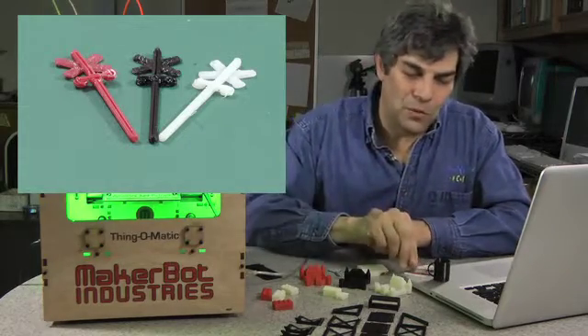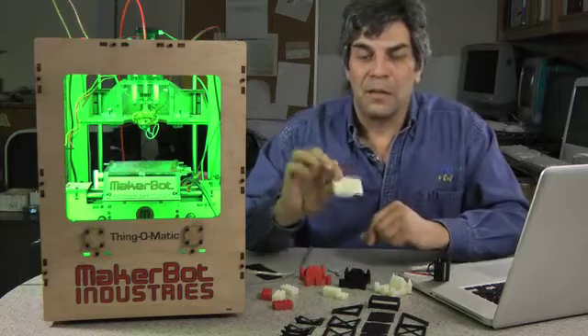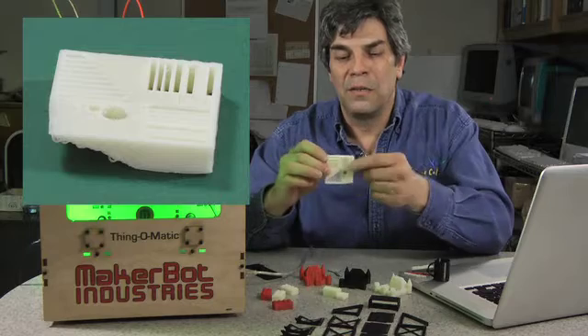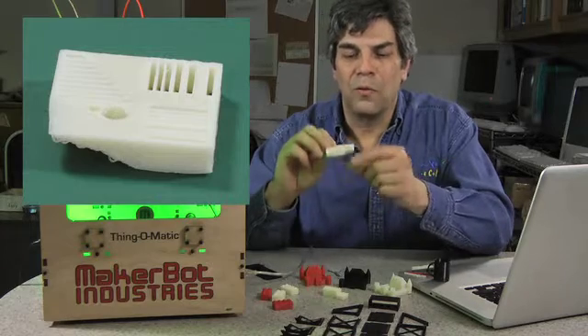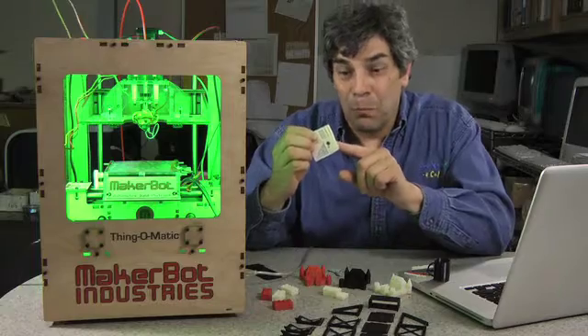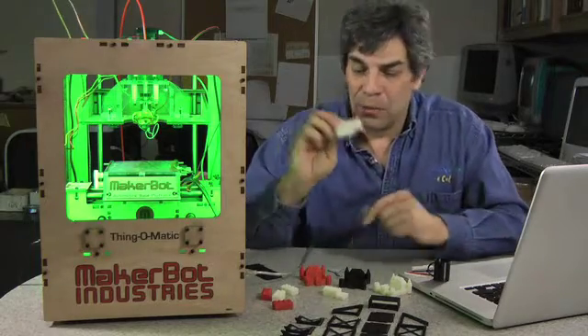One of the things we had to do during the process was calibrate — it's a very important step. This is a calibration block; it's on Thingiverse, you can download it. It gives you an idea of the kinds of slots, walls, overhangs, curves, and holes that you can get away with fairly accurately.